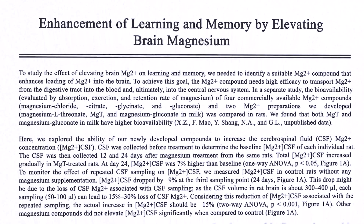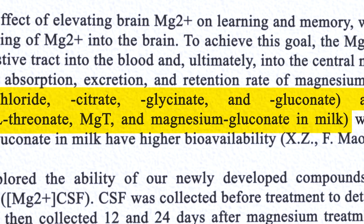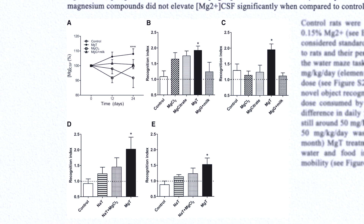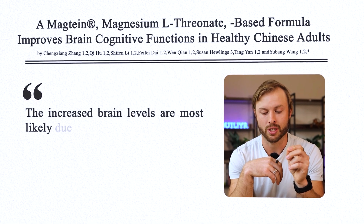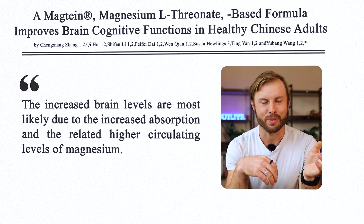The big claim to fame of magnesium L-threonate is that it crosses the blood-brain barrier and can exert benefits in the cerebrospinal fluid — it's called the brain's form of magnesium. This theory originated from a study of aged rats that compared several different forms of magnesium and noticed a seven percent increase in magnesium concentration in the cerebrospinal fluid. But another study hypothesized that the reason was simply, and I quote, 'the increased brain levels are most likely due to the increased absorption and the related higher circulating levels of magnesium' — meaning they just consumed more magnesium, and that's what caused the effect.